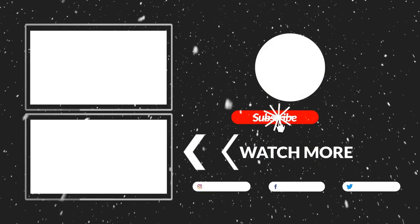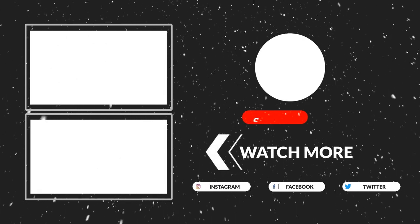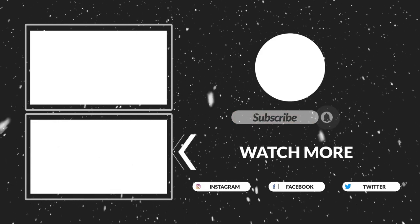Thanks for watching, guys. That's all for now. I hope you liked this video. If this video was helpful to you, please make sure to like, comment, and subscribe. Hope to see you guys in the next video.